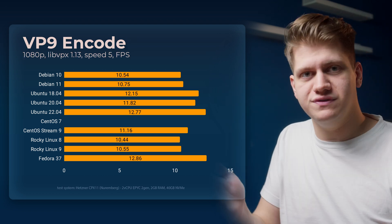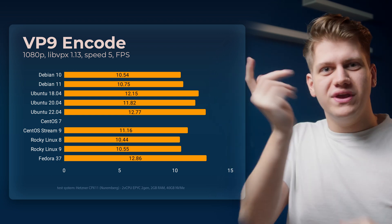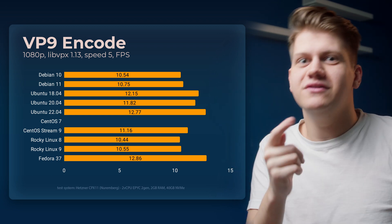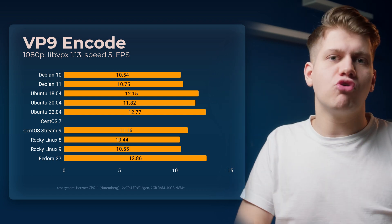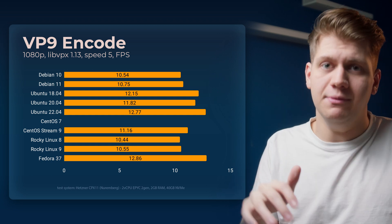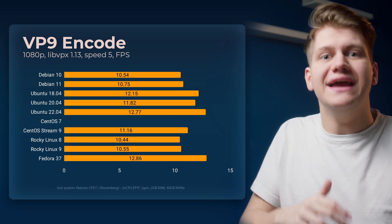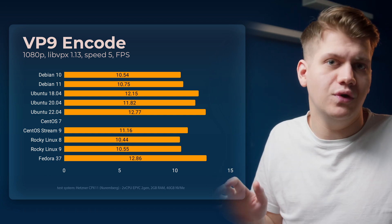1080p video encoding. Here we see the first win for Fedora. We also cannot see a result for CentOS 7. Sadly I had major problems with it — in this benchmark it crashed all the time because of its ancient kernel and ancient compiler, and we will come back to this topic later in the video.